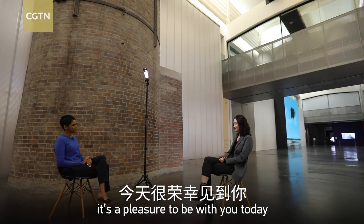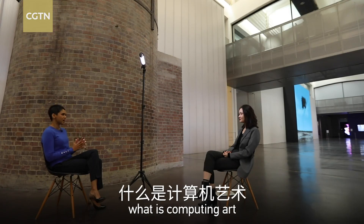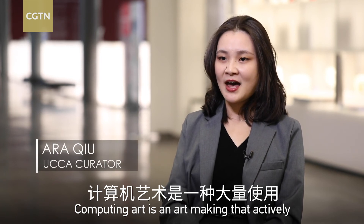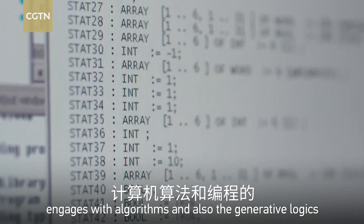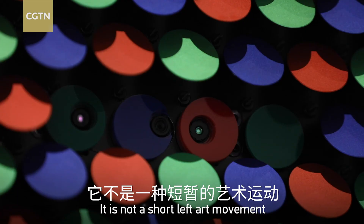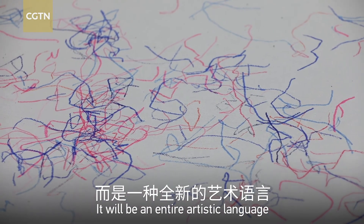Hi Ara, it's a pleasure to be with you today. Now first, talk to us — what is computing art? Computing art is art-making that actively engages with algorithms and also the generative logics that underlie the thought of computing. It is not a short-lived art movement; it will be an entire artistic language.